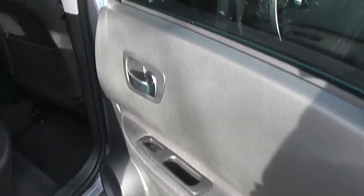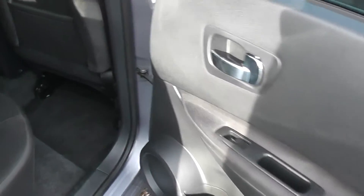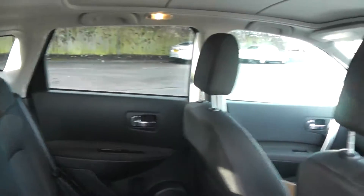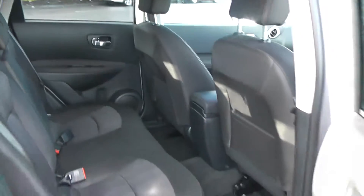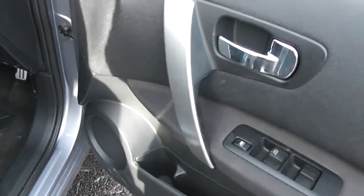To the side of the vehicle we have the chrome finish handles, electric windows and audio speakers on both doors. We have fantastic leg room and very spacious head room. Again to the front of the vehicle we have the chrome finish handles, electric windows and audio speakers on both doors.